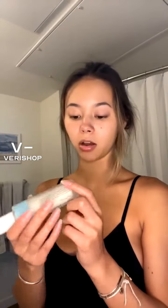I'm going to go ahead and go in with this. This will last me so long solely because it goes such a long ways. One little pump of this is going to work for my whole face.